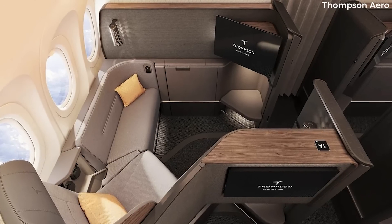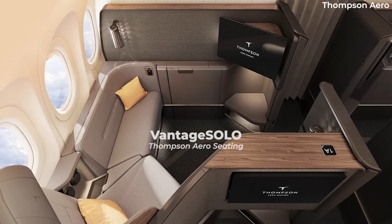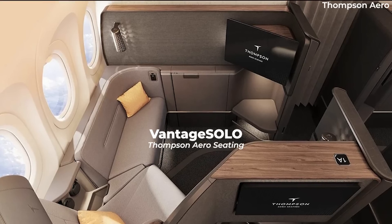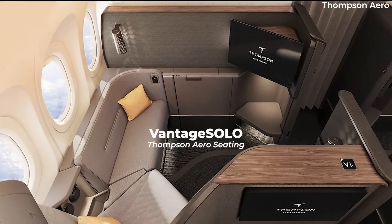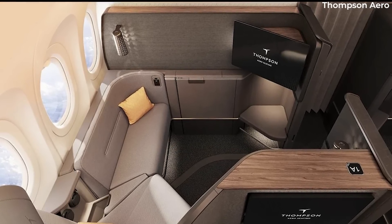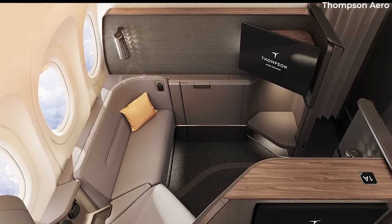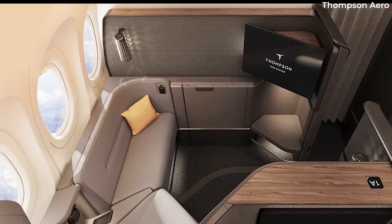According to Head for Points, Iberia has opted for the Vantage Solo seat from Thompson Aero Seating. This is the same business-class seat JetBlue operates on its transatlantic services. The cabin is also equipped with large overhead bins, boosting luggage capacity by more than half.